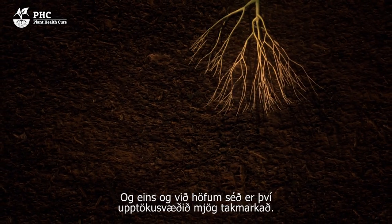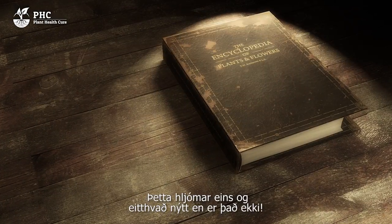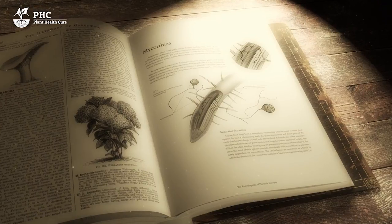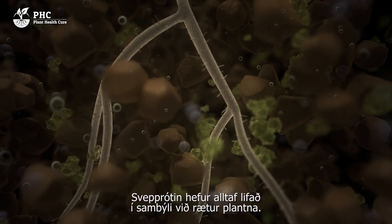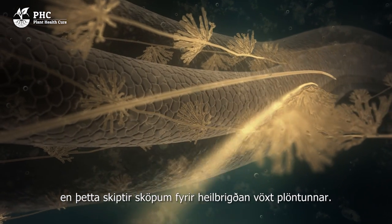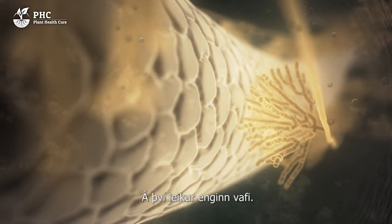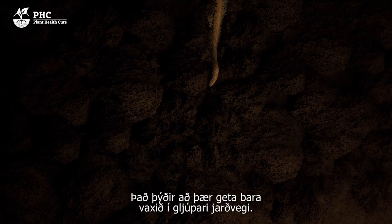Mycorrhizal fungi are able to drastically increase this absorption capacity. It may sound like a modern development, but it's not. The fungus has always existed, but due to modernisation, its role has been neglected. Due to many years of using synthetic fertilisers, mycorrhiza is only very sporadically found in agricultural soils. Mycorrhizal fungi have always lived in symbiotic relation with the plant roots. Mycorrhizal fungus forms a living connection within the roots and creates an absorption and transport system. This is essential for healthy plant growth. Mycorrhiza in the roots is just as normal as chlorophyll in the leaves. The absorption roots of plants are 0.2 mm thick, meaning they can only grow in macropores, as shown here.